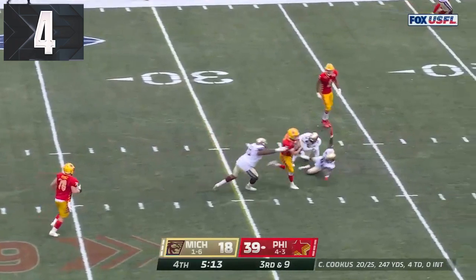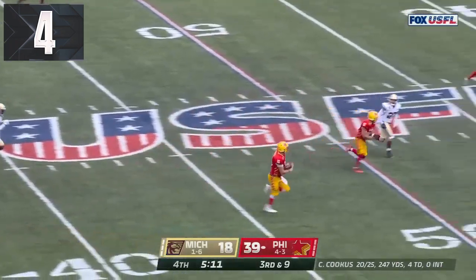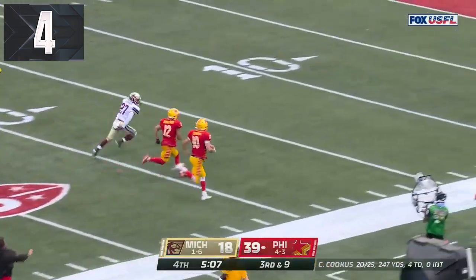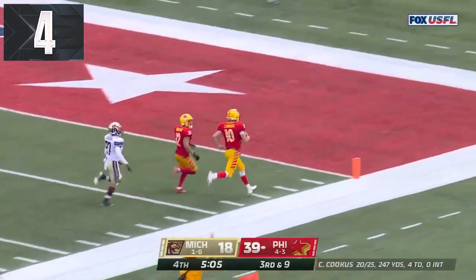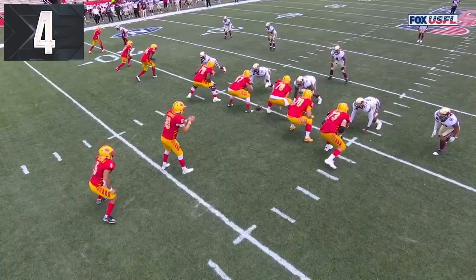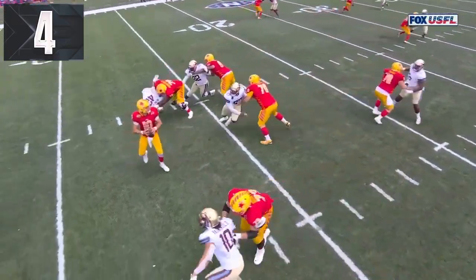Cookus will run for a first down and much more. Case Cookus, a blocker in front, down the sideline — he'll take it all the way for the touchdown! How about Cookus?